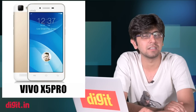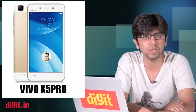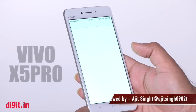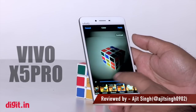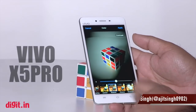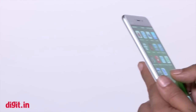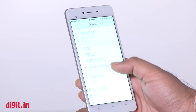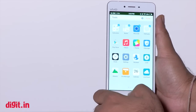If you haven't heard of Vivo, we wouldn't blame you, but the company has been making headlines in India these past few weeks. We had the Vivo X5 Pro to review. The Vivo X5 Pro is well designed with a good display and performance, but equally bad when it comes to camera and pricing. Vivo is yet another Chinese brand trying to make its presence felt in the Indian smartphone market.